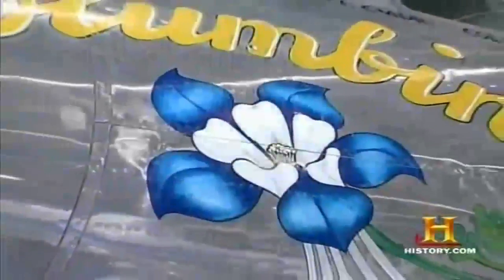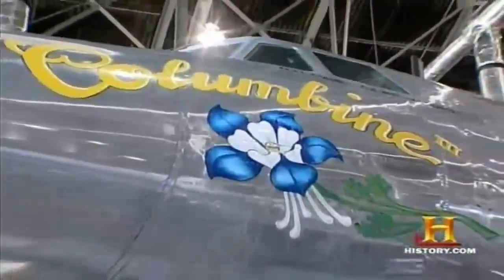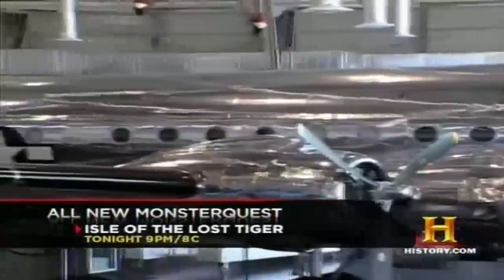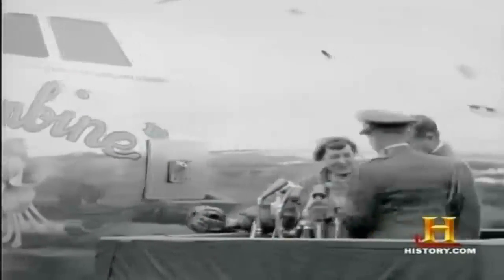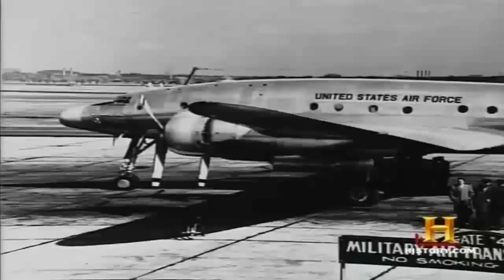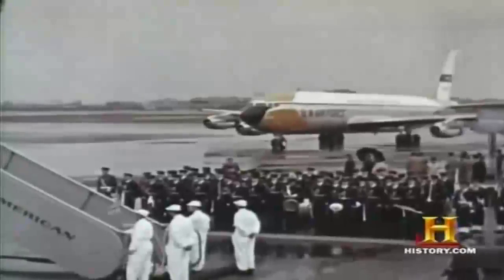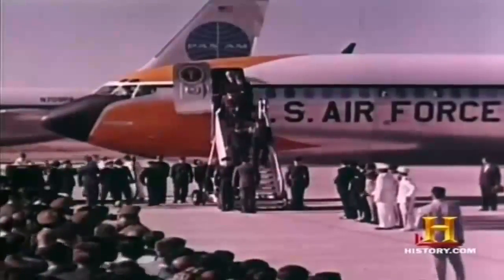Upgraded in 1954 to a Super Constellation, these planes were the first presidential aircraft with a private presidential suite and a conference table. The Columbine 3, on display at the United States Air Force Museum, had the latest technology available — the president could make a telephone call from the airplane to someone on the ground, and there was a teletype machine. Despite the improved technology, the piston-driven Constellations were far behind the new jet-powered aircraft overtaking the commercial airline industry in the mid-1950s.